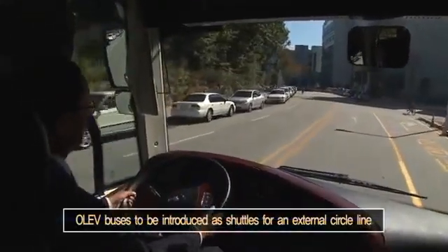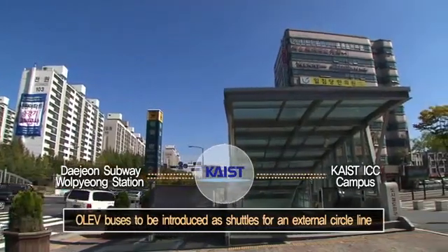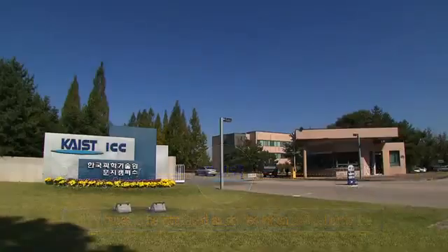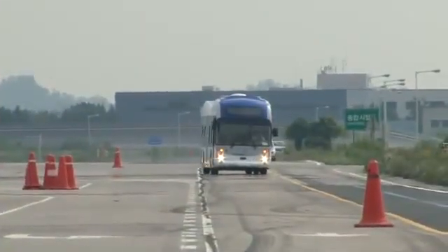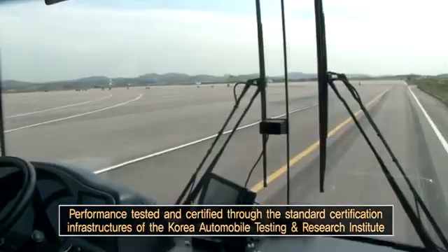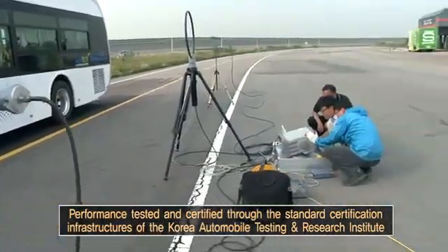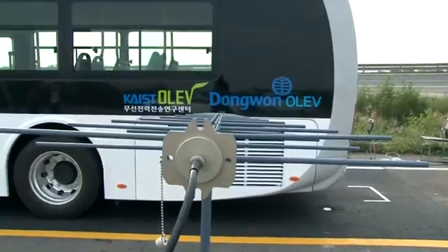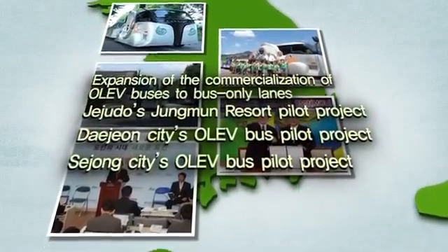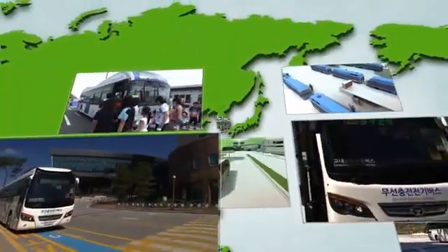In the future, the vehicles will go into two external lines shuttling from KAIST to Daejeon subway Wolpyong station and KAIST ICC campus. With an aim to commercialize OLIVs in earnest, KAIST has had the power supply infrastructures and vehicles tested to obtain certification for their performance. By taking advantage of the standard certification infrastructures of the Korea Automobile Testing and Research Institute, we are also planning to promote pilot projects for OLIV buses in the Seoul, Jeju, Daejeon and Sejong regions, thereby continuing the expansion of its applications.